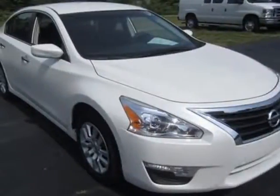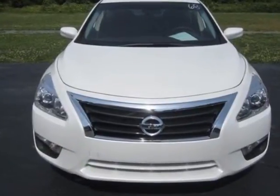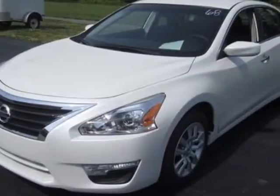Come take a look at this 2013 Nissan Altima. Carfax has certified this Altima as having one owner. This Altima has just under 32,500 miles.